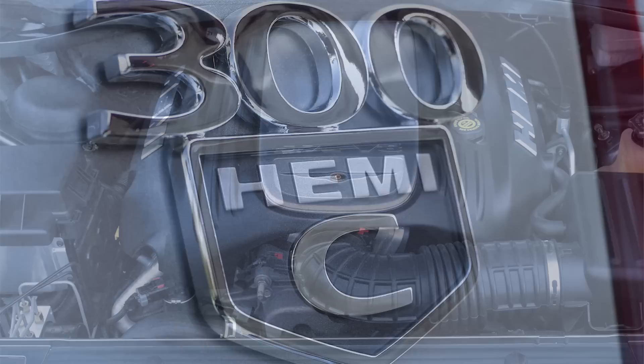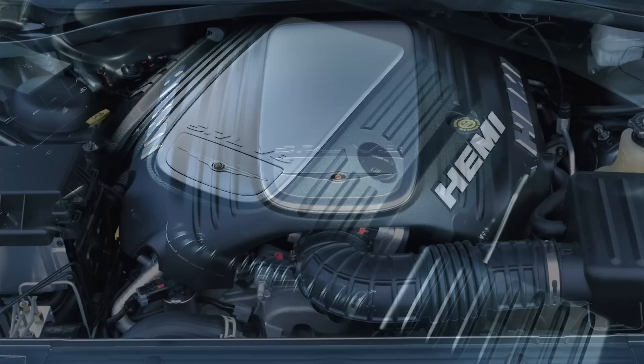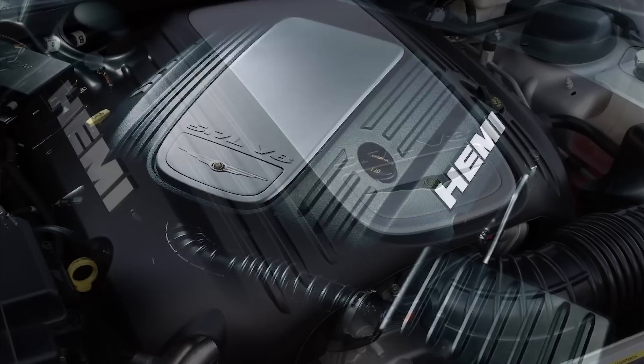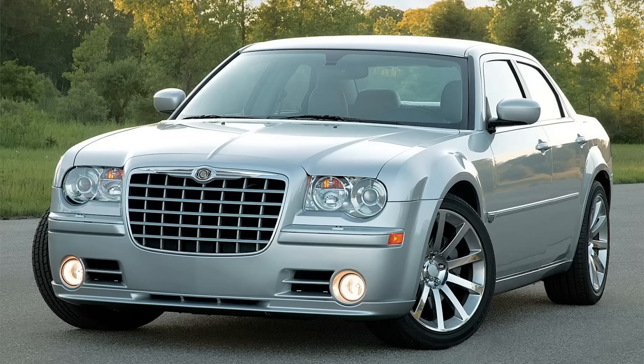Near the top would have been the 300C, starting at roughly $33,000. This is where Chrysler finally made a V8 available for their sedan, with the 5.7L V8 Hemi standard on this model, and that meant 340hp, 390lb-ft of torque, and a 5-speed auto — with that horsepower bumped up to 360 for 2009 and 2010. You also got more premium features like 18-inch wheels, dual-zone climate control, and heated cushioned leather seats.